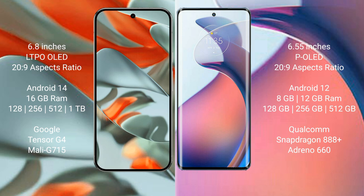The Google Pixel 9 Pro XL is powered by the Google Tensor G4 processor with a Mali G715 GPU. The Motorola S30 Pro comes with 8GB or 12GB RAM and 128GB, 256GB, or 512GB internal storage, powered by the Qualcomm Snapdragon 888 Plus processor with an Adreno 660 GPU.